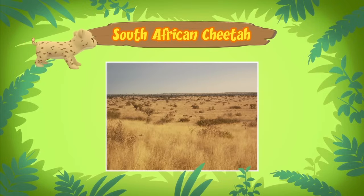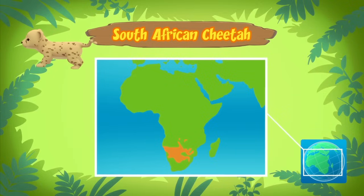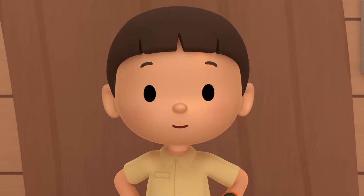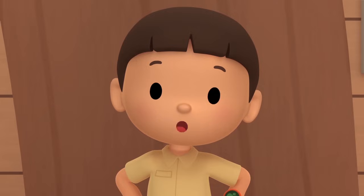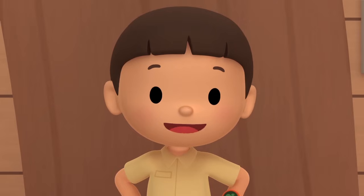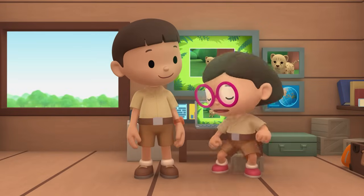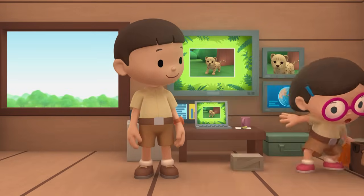South African cheetahs live in deserts and grasslands in South Africa, and the one you found comes from this place. The cheetah cub needs to be with its mother to get milk and learn how to hunt. We should return it to its home in South Africa. Come and join us! That's a great idea, Leo. See you downstairs.